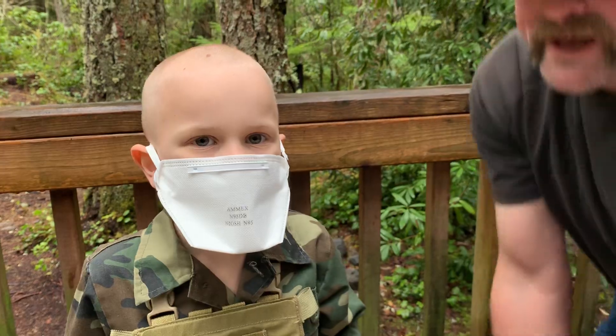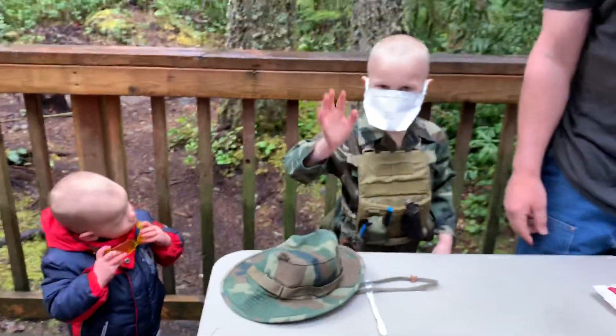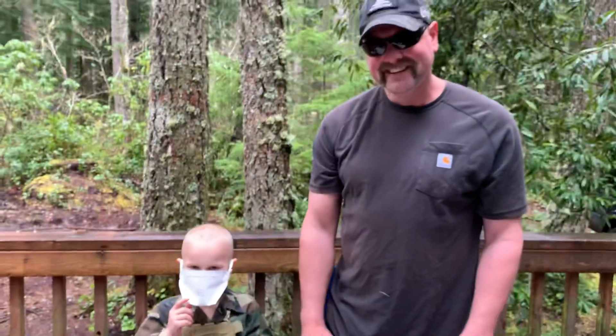All right, well that's about all we got for today on this. Say goodbye. Bye kids! Stay healthy everybody.